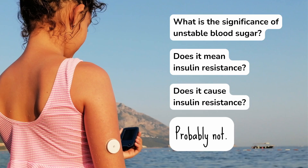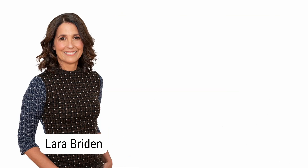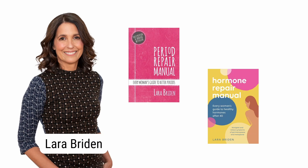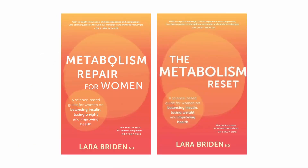Welcome back to the podcast. I'm your host, Lara Brydon, a naturopathic doctor and author of the books Period Repair Manual, Hormone Repair Manual, and a new book about metabolic health called Metabolism Repair for Women — in most parts of the world — and The Metabolism Reset in Australia and New Zealand.